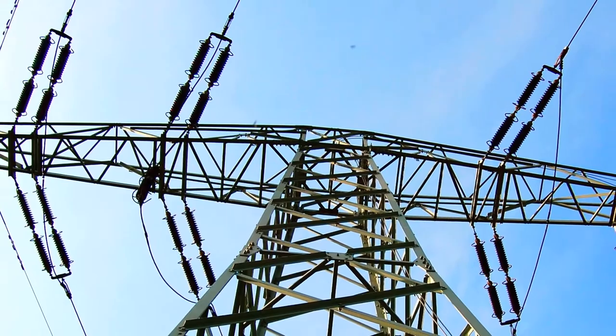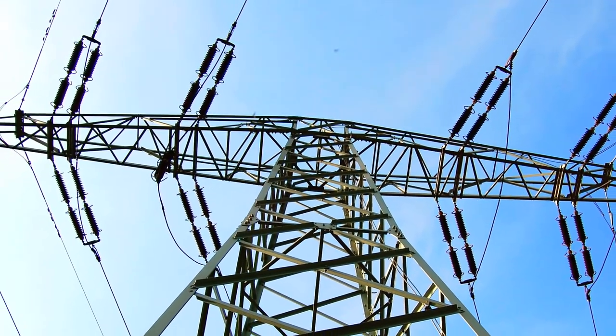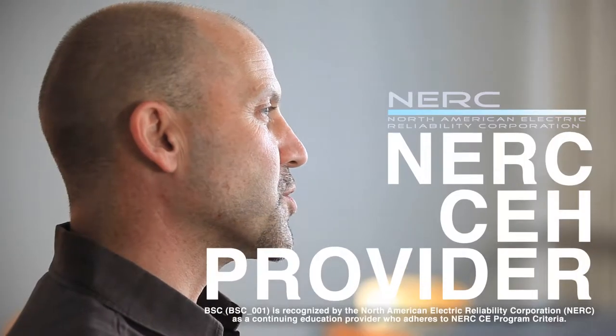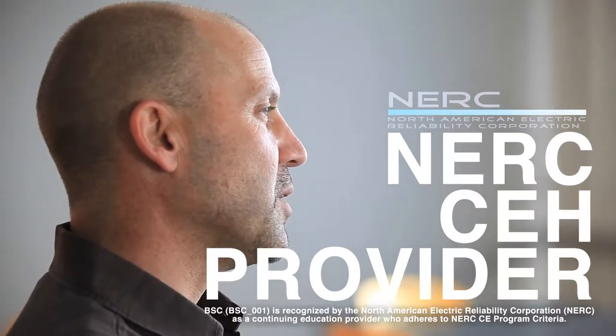It's really beneficial to a student that's working already in the industry because they can go to work during the day and work on their courses at night, or if they're on shift, on their days off. One of the big bonuses of our program is that students can earn college credit and at the same time earn NERC CEHs. We are NERC certified to offer continuing education hours to licensed system operators, so our ETSD program can help a student maintain their license and at the same time earn a two-year degree.